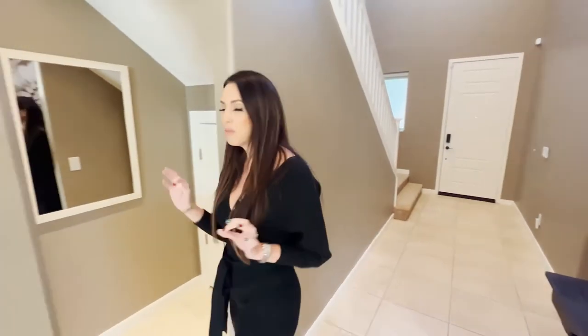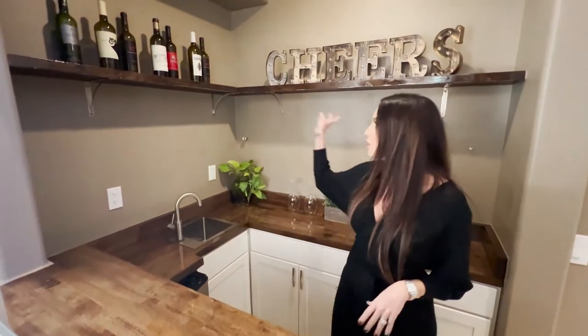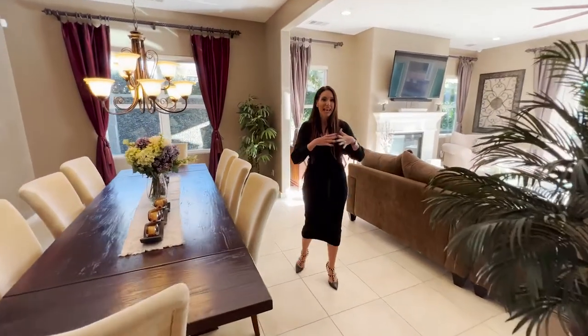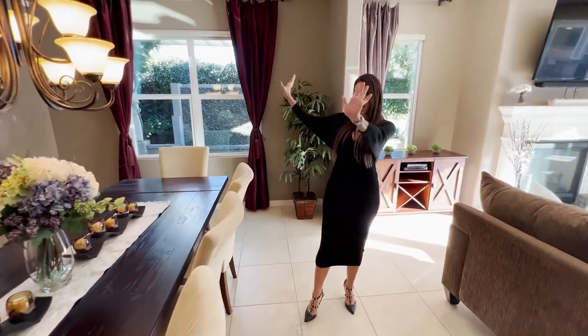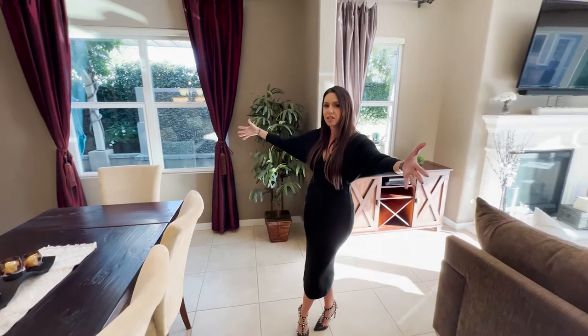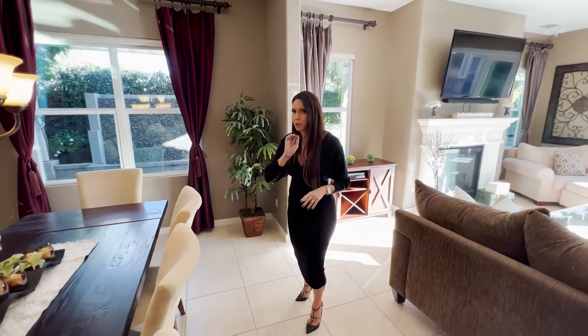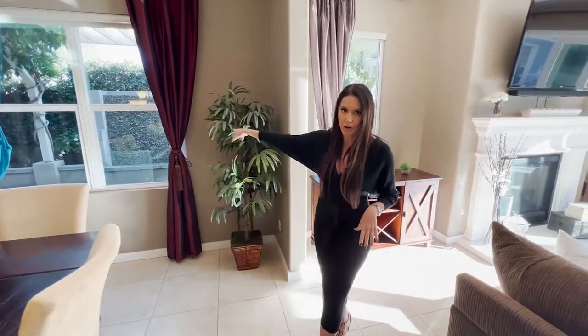Just off that private bedroom and bathroom, you have a cool custom bar that was literally just built. You've got butcher block countertops, a stainless steel sink, a fridge, shelving, and a little area for storage. Just off that custom bar is the rest of the great room. This home has an open floor plan but still has traditional pieces — the dining room area and the great room/family room area. The dining room is really large, and what's cool is you have windows with a view straight out to the custom waterfall outside.